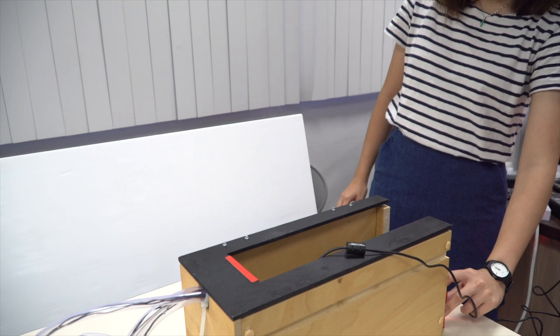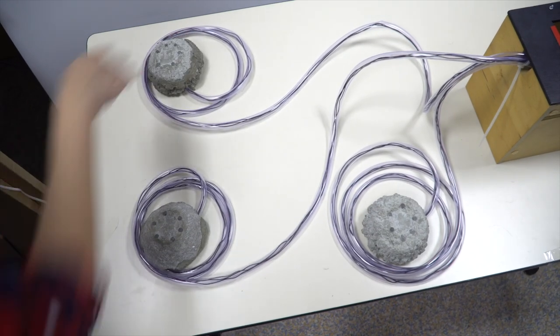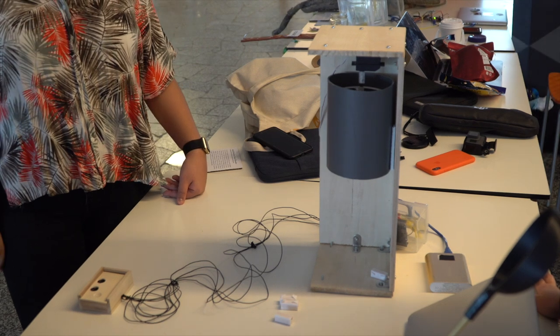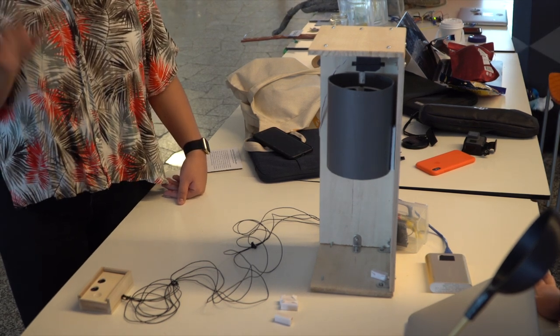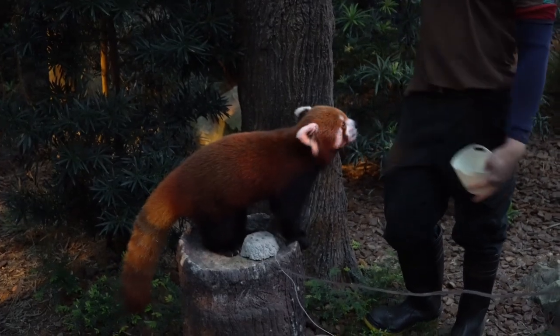For the first system, it consists of a food launcher and interactive rock sensors, and the second system consists of a food dispenser and ultrasonic sensors. These two systems also help zookeepers to automate the process of feeding.